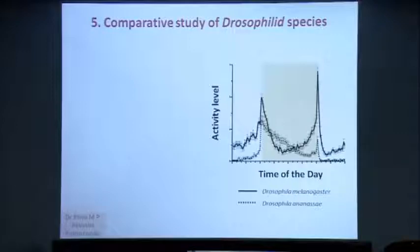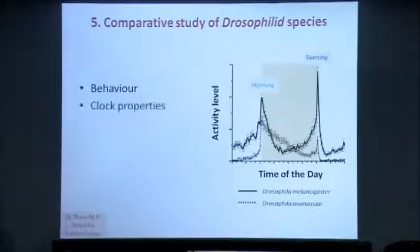Another approach to look at the neuronal basis of circadian behavior is to look at closely related Drosophila species. Here we look at Drosophila melanogaster — this activity profile across the day shows two bouts of activity, one around morning or dawn and one around evening. In contrast, Drosophila ananassae shown by the dotted trace shows a single bout of activity around morning. Priya started off trying to understand these differences, and later Revati and now Prisa Kundu in the lab have found interesting differences in clock properties and the different circadian neurons present in these two species, which may drive these different patterns of behavior.